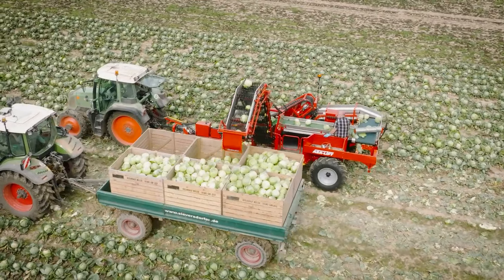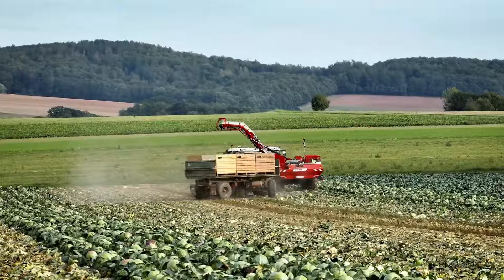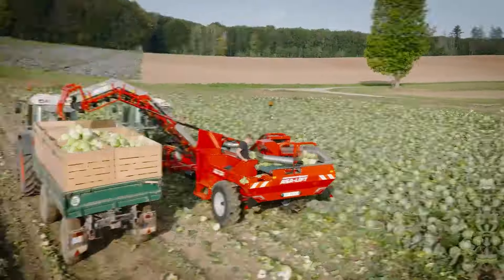The ASA Lift trailed one-row cabbage harvester turns picking cabbage from a laborious into a much more enjoyable task.